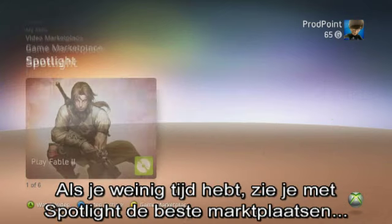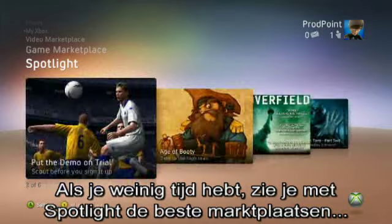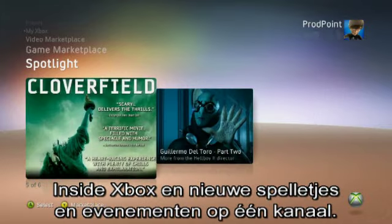If you're short on time, Spotlight shows off the best of the games and video marketplaces, inside Xbox, and new games releases and events all in one handy channel.